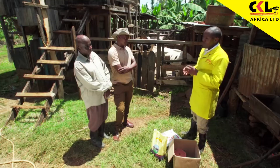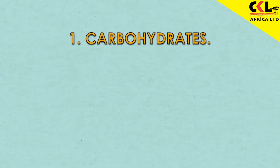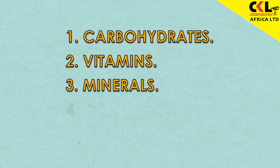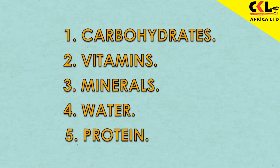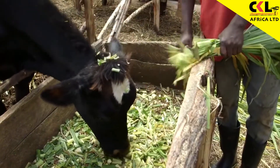But what about nutrition? A cow must get a ration that has five ingredients which are very important when you are dealing with fertility issues. One, we have to provide carbohydrates and vitamins. The other one is minerals. The other one is water. And the fifth one is protein. For good fertility, a cow needs these five key ingredients in every meal.